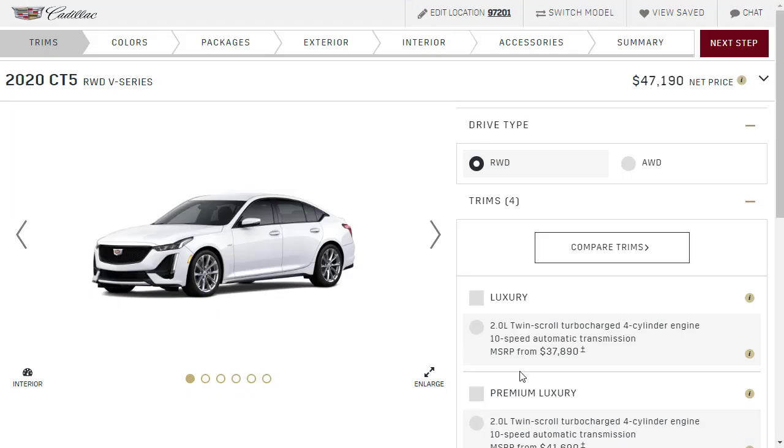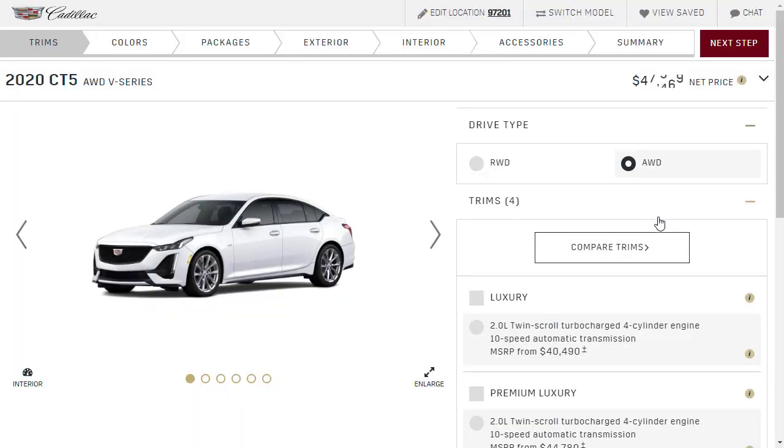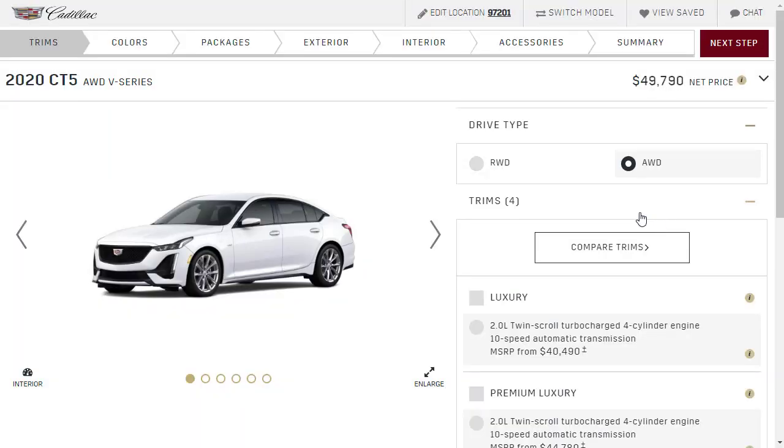Okay, so here we are in the build and price. The 2020 CT5V sedan comes standard in rear-wheel drive, sitting at $47,190. Let's see what it costs with all-wheel drive — it's saying changing your selection will reset trim, color, options, and accessory selections. Okay, let's do that. Now we're at $49,790, so basically $50,000.